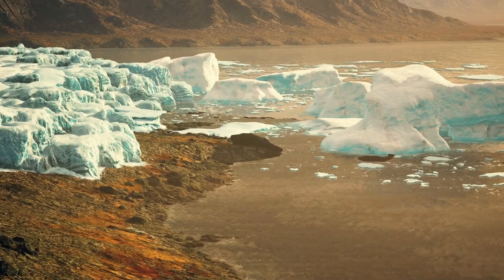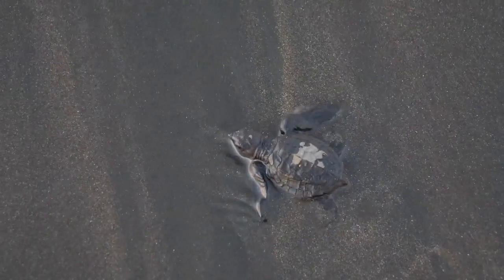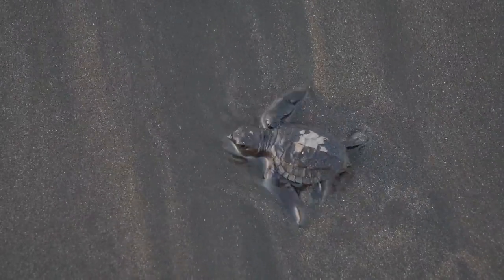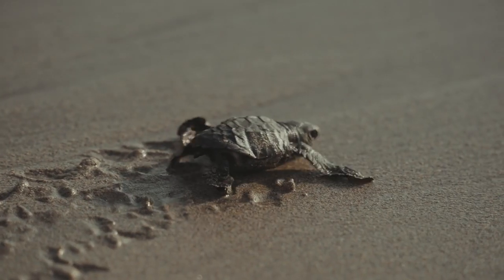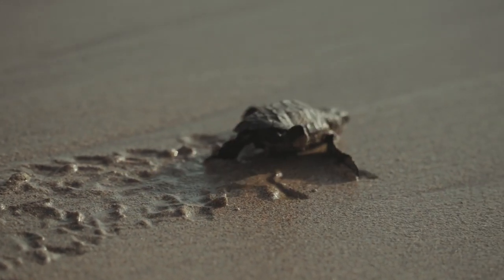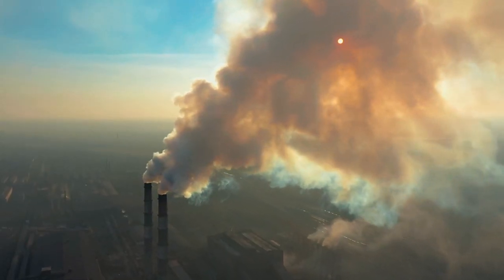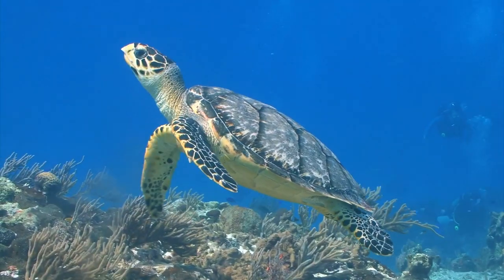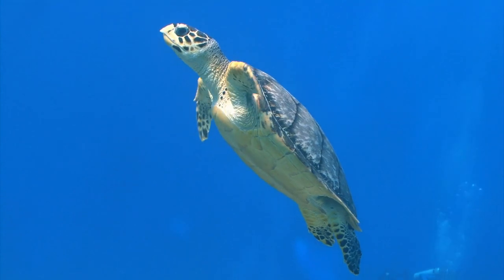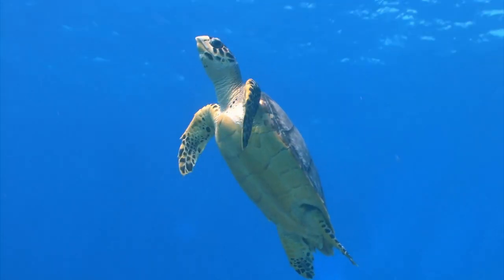Climate change. Rising sea levels can lead to loss of nesting beaches. Furthermore, since a sea turtle's sex is determined by the temperature of the sand where the eggs are incubated — with warmer temperatures producing more females and cooler temperatures producing more males — climate change could skew sex ratios and impact future populations. Addressing these threats is a significant challenge that requires international cooperation and concerted conservation efforts.